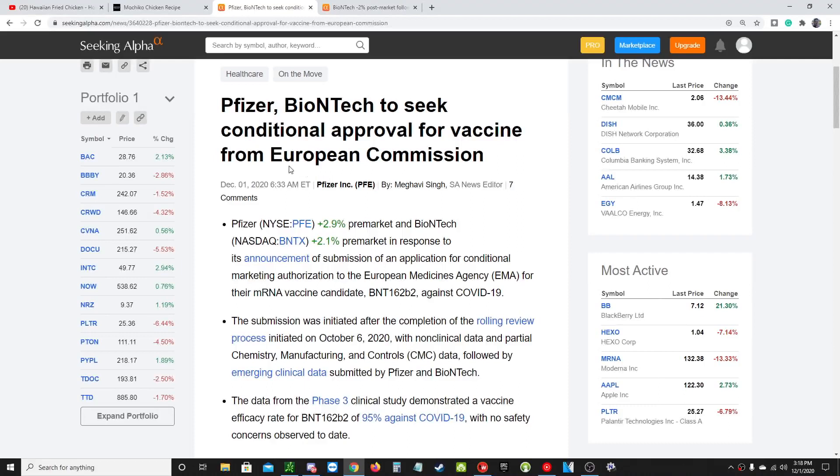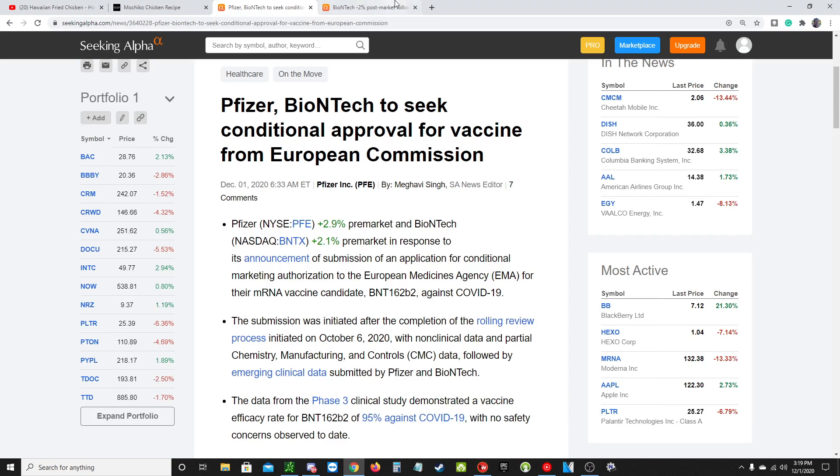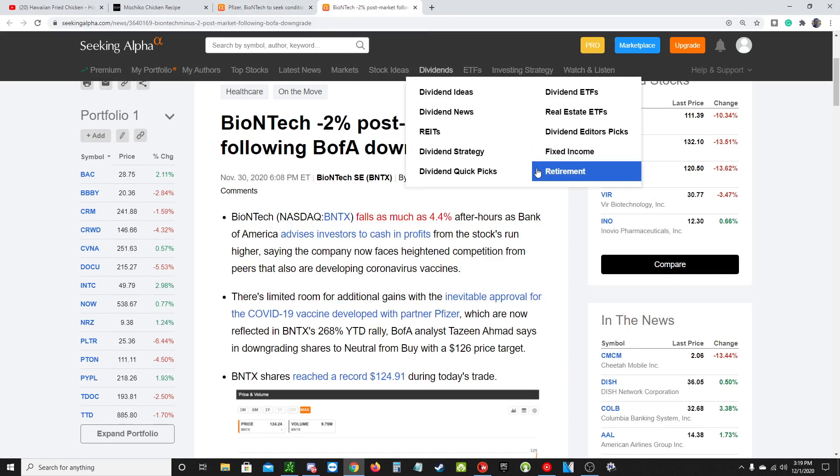Real quick before we get into the chart, a couple of things. The first one announced just this morning: Pfizer and BioNTech are seeking approval from the European Commission. They had a great phase three trial reporting a 95% efficiency rate for their vaccine and no safety concerns. So they're now applying for that final approval — that's good news.